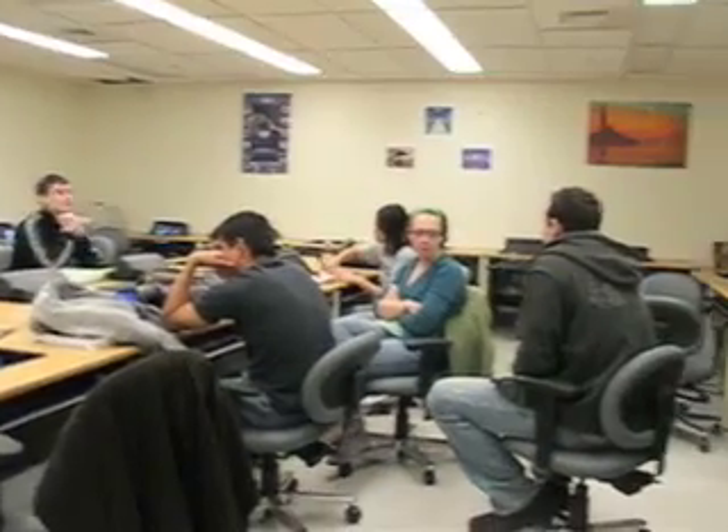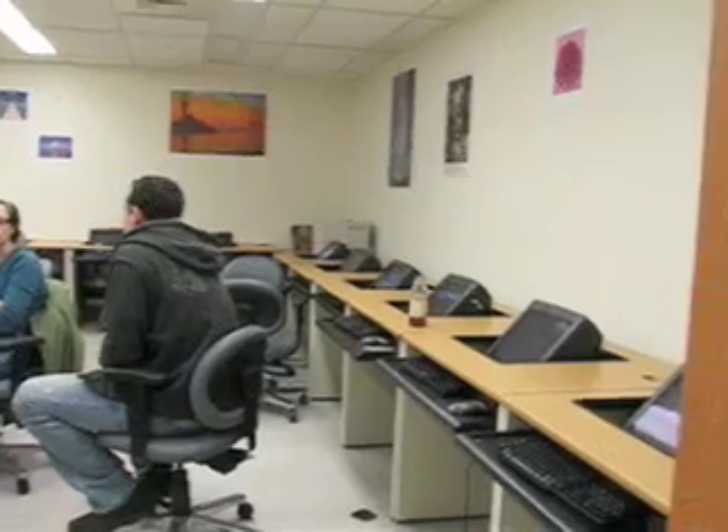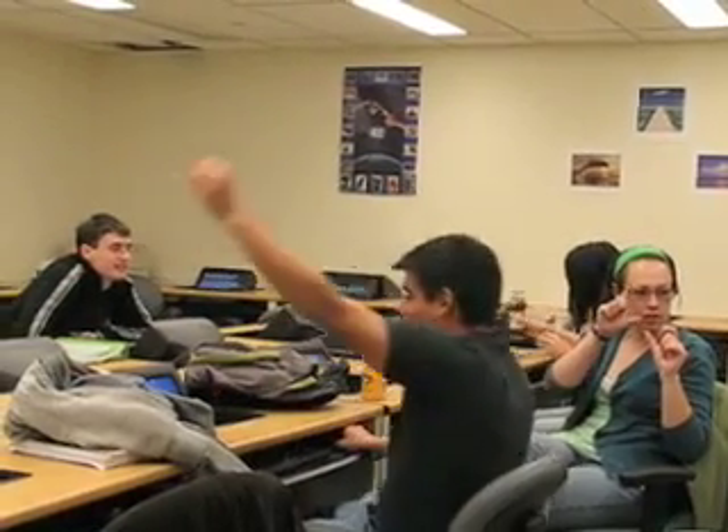One of the rooms that the chemistry students like best is the computer room. You may find all sophomores in here one hour, and then all juniors in here the next. They often work together on projects or lab reports, and it's a bit of a social spot as well.